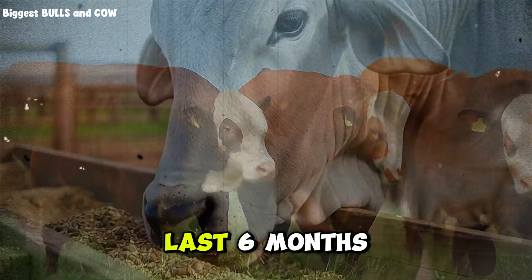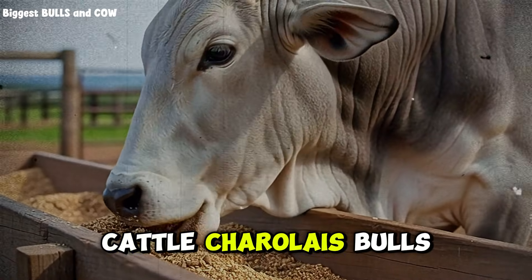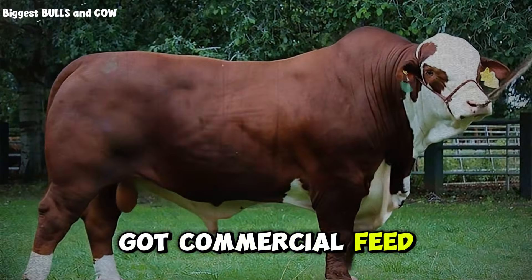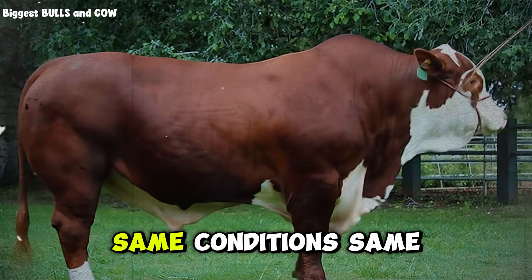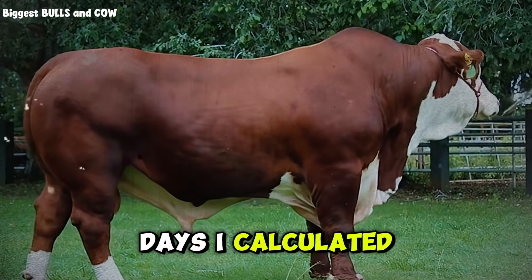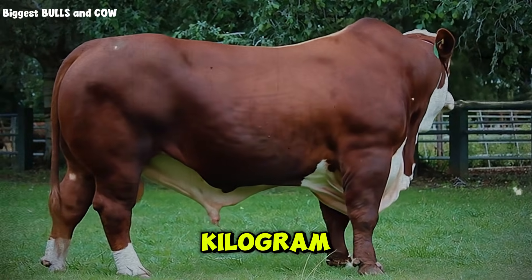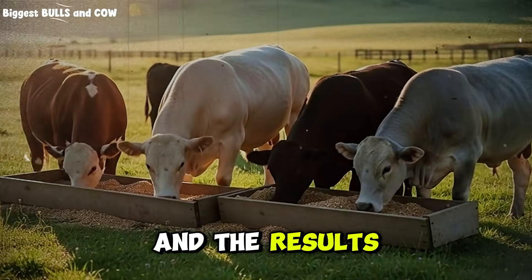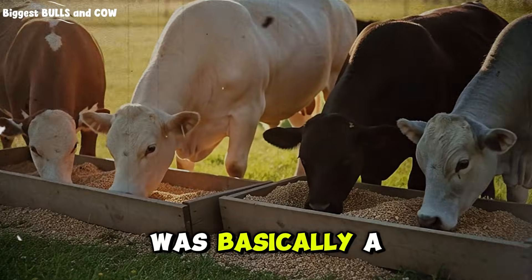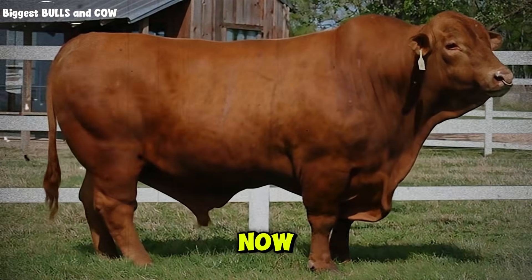I spent the last six months running an actual experiment. Same breed of cattle — Charolais bulls — split into two groups. One group got commercial feed, the other got my custom mix. Same conditions, same everything else. After 180 days, I calculated everything: the weight gained, the cost per kilogram, the total profit. And the results — one option made me almost double the profit. The other was basically a waste of money. I'm going to show you every single number right now.